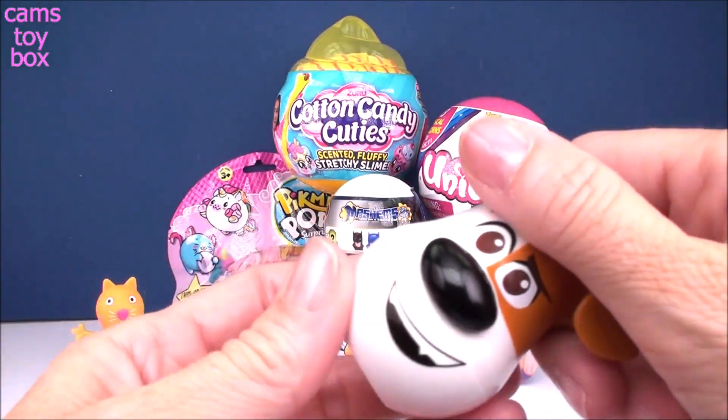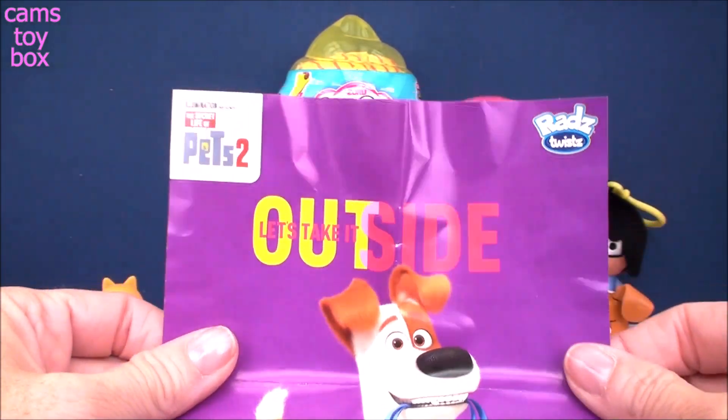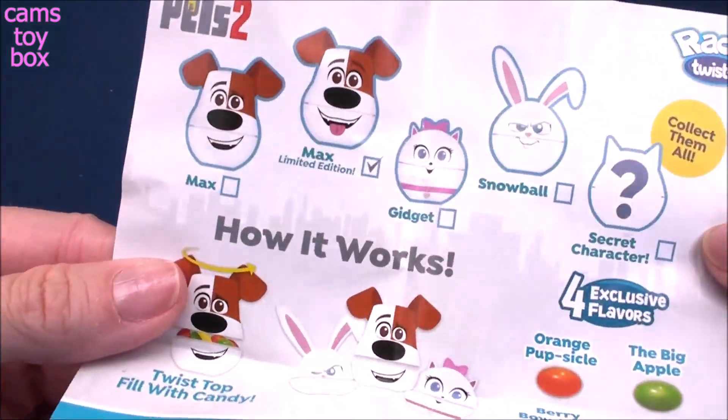So you put your candy in, twist it closed, and you can take him wherever you go. You also get this little mini poster — let's take it outside. Look, he's carrying his little leash, which is super adorable. On the back side it shows you, again, all the different ones that you can collect.